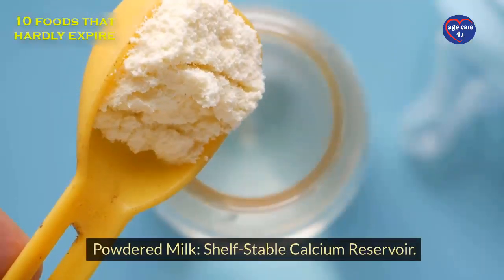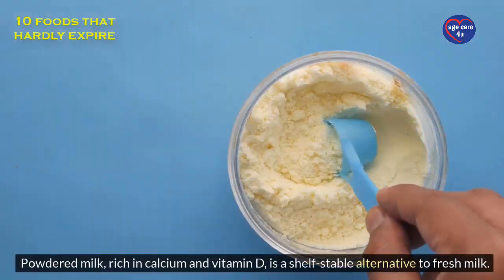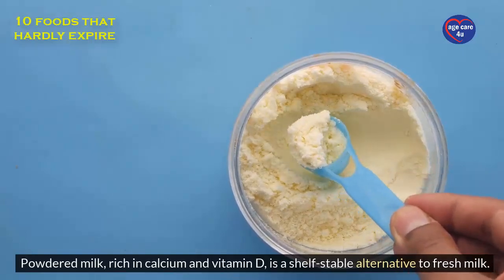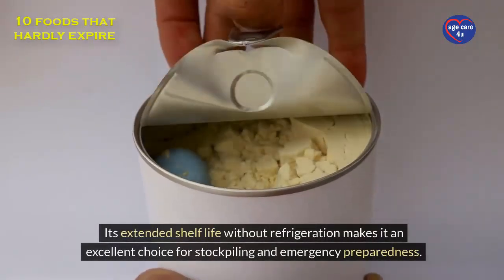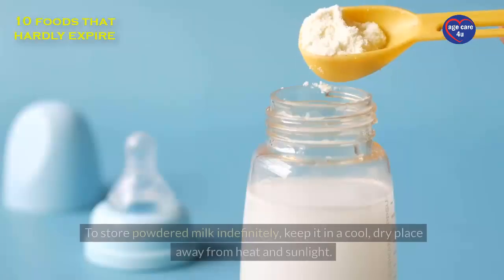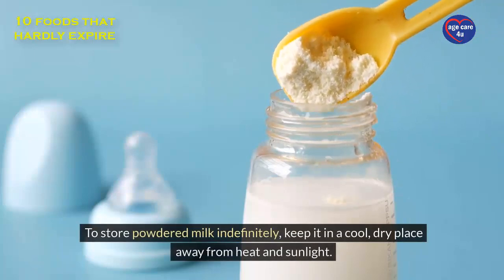Powdered milk: shelf-stable calcium reservoir. Powdered milk, rich in calcium and vitamin D, is a shelf-stable alternative to fresh milk. Its extended shelf life without refrigeration makes it an excellent choice for stockpiling and emergency preparedness. To store powdered milk indefinitely, keep it in a cool, dry place away from heat and sunlight.